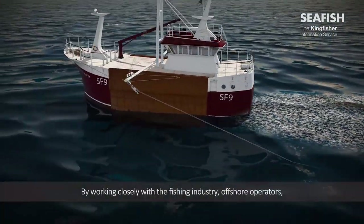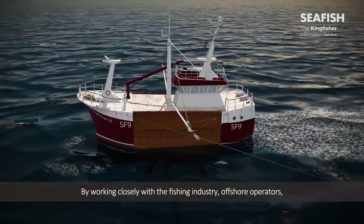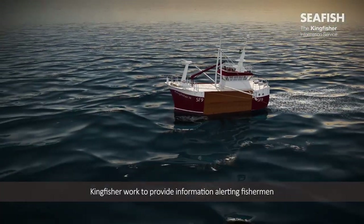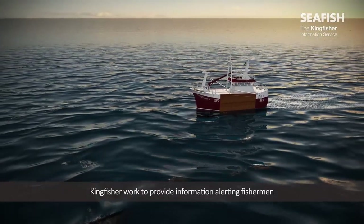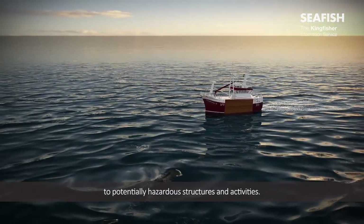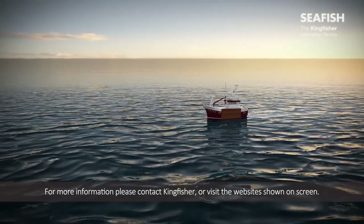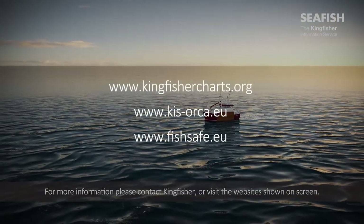By working closely with the fishing industry, offshore operators, trade bodies and other stakeholders, Kingfisher work to provide information alerting fishermen to potentially hazardous structures and activities. For more information, please contact Kingfisher or visit the websites shown on screen.